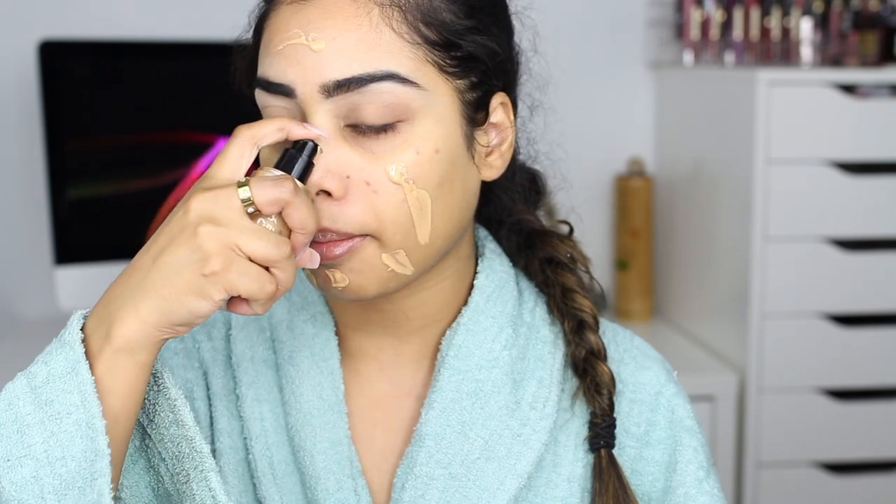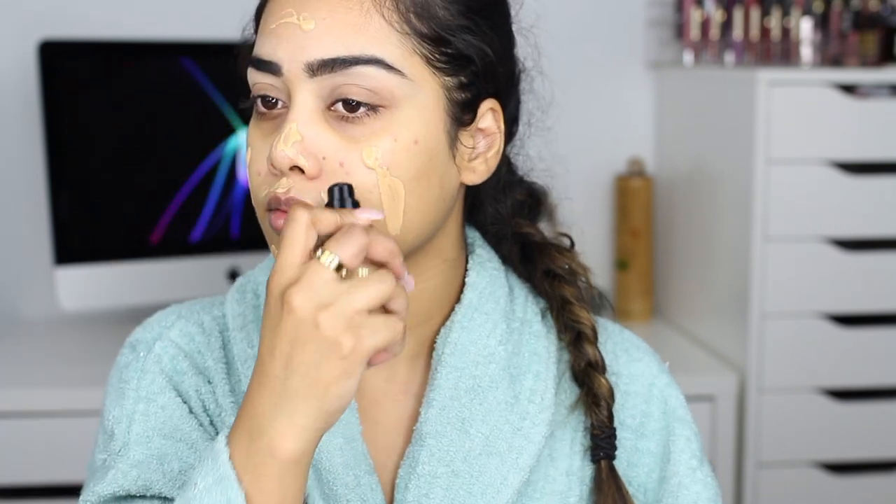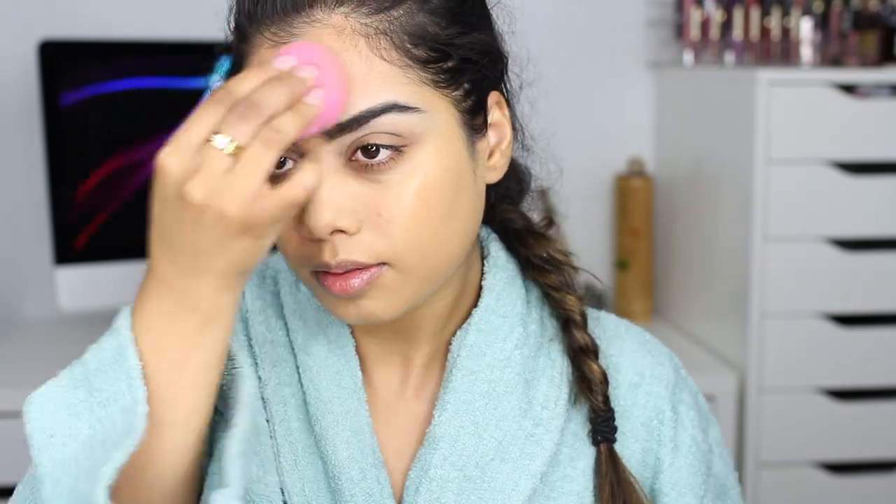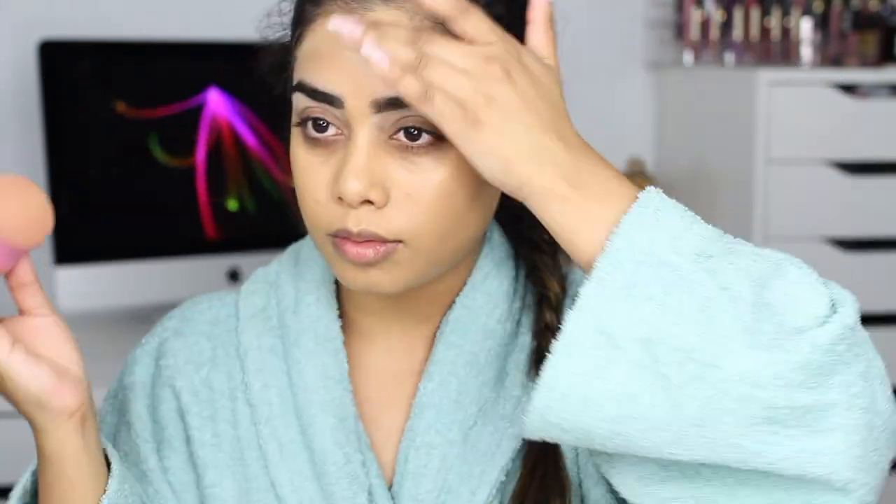Moving on to foundation, I am using the Too Faced Born This Way and this is in the shade warm beige. I was lazy so I was just pumping it on my face. I'm going to buff this in with my beauty blender as always. This foundation gives you a nice medium to full coverage, so this is definitely one of my favorite foundations — and make sure you also get the neck.